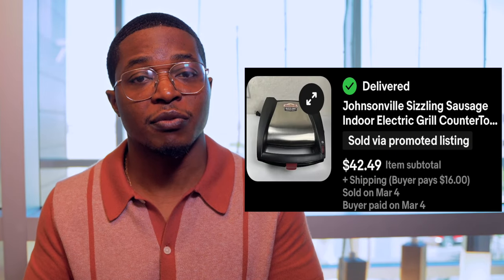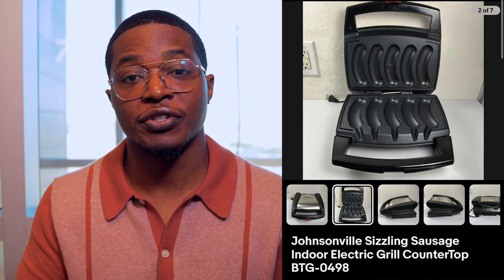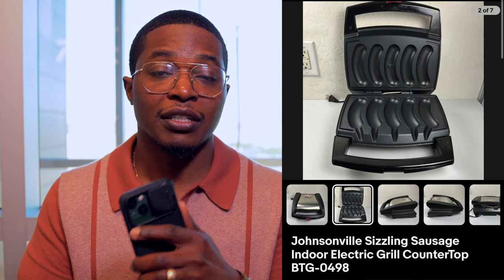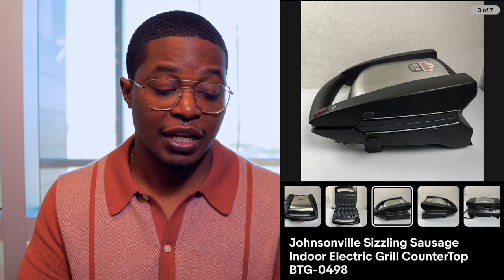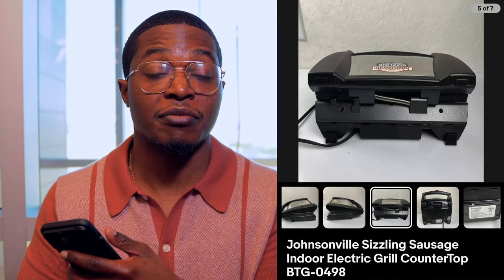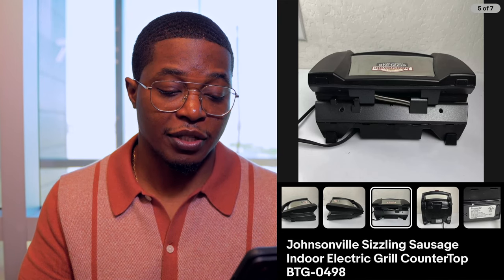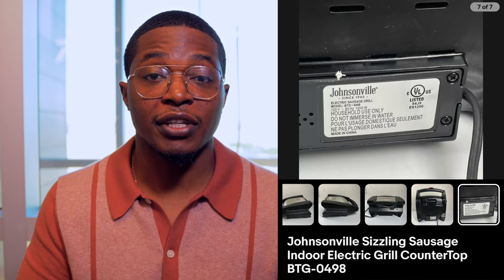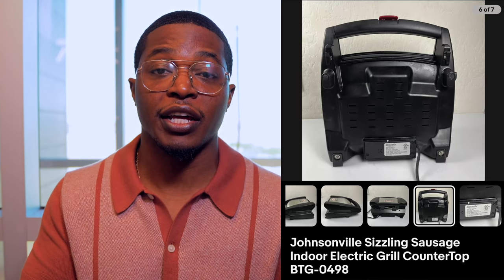Next up is this Johnsonville sausage grill. At first I wasn't going to pick it up because I see a lot of George Foreman-style grills in thrift stores, but since this one said Johnsonville and I've sold them before, I grabbed it. It was selling for around $50, and with a 15% off promotion running it sold for $42.49 plus shipping. I spent $8 on this grill, and moving forward I'll always grab Johnsonville items since they typically sell for $40 to $80 depending on the model.